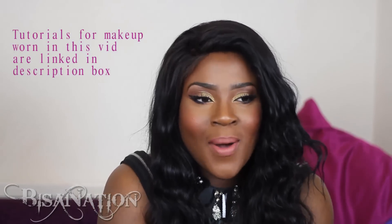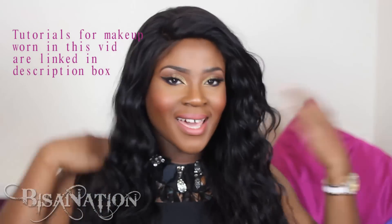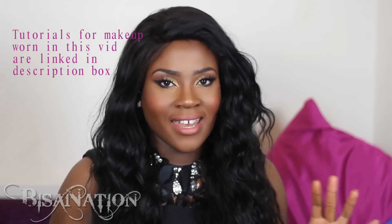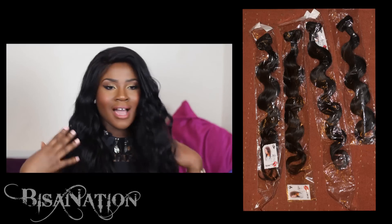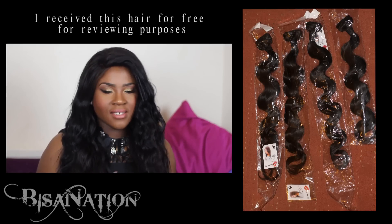Hey guys, hope you're good — welcome to Visa Nation. I'm back with new hair. This hair is from OPV Hair again, and this is Malaysian hair. I have 22 inches, 24 inches, 26, and 28.